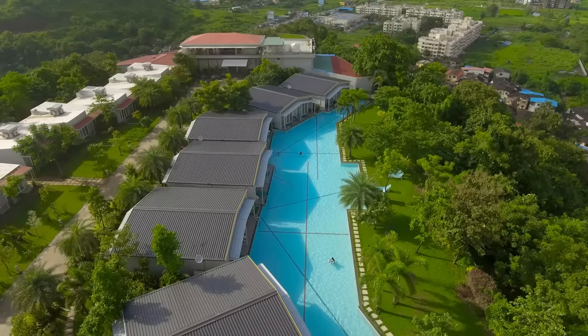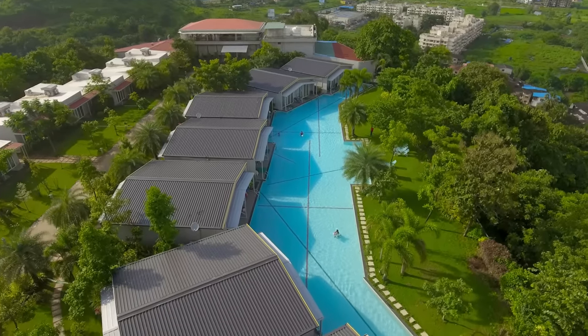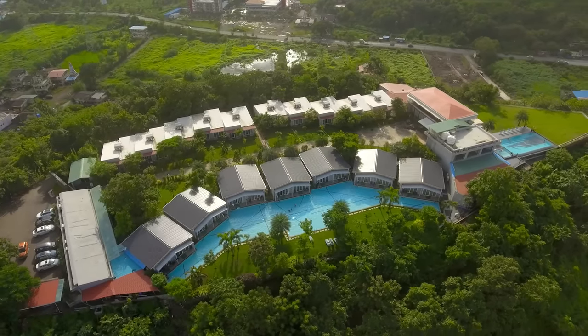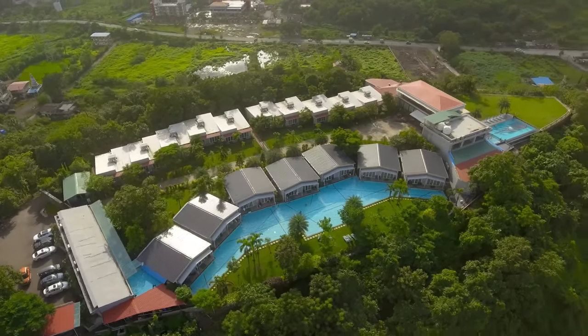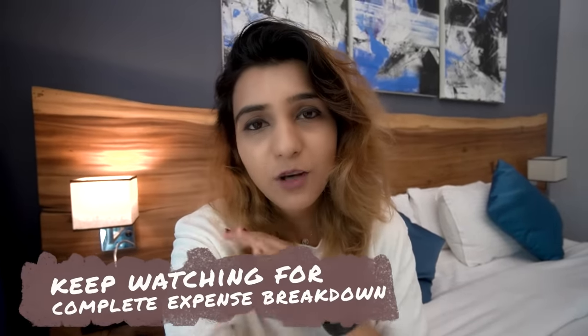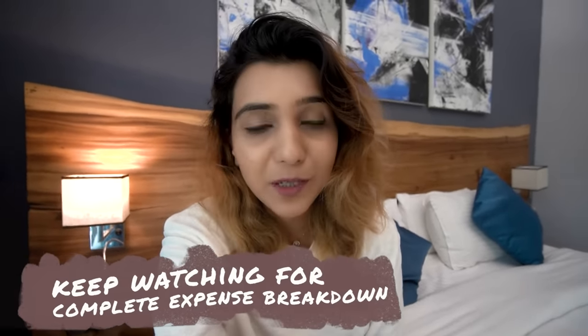Forest Club Resort is very famous for poolside view rooms. There are 3 different categories of rooms. The first is the deluxe category, which we have booked. Then the premier category, which is a little on the expensive side. And then the executive rooms, which are all in the pool. Unfortunately, the executive poolside rooms were not available because we had done the booking at the last moment.